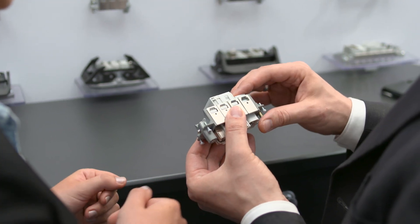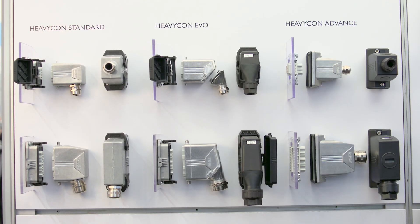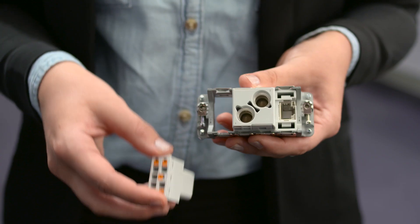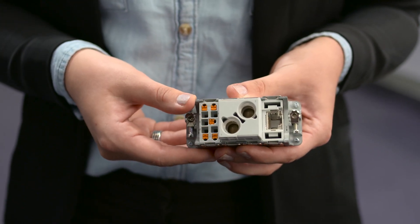The new modular connector has everything in the same housing for transmitting power, signal, and data. Heavy-Con modular enables customers to combine modular contact inserts into one individual connector suitable for a wide range of transmission media. The frames fit into all of Phoenix Contact's Heavy-Con housings. Simply snap the modular contact inserts into the frame, and thanks to push-in technology, tool-free installation is simplified.